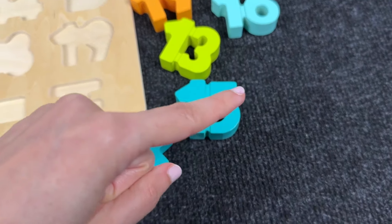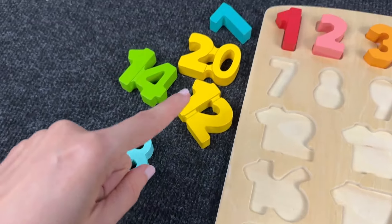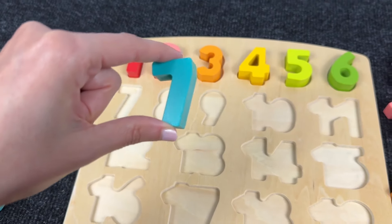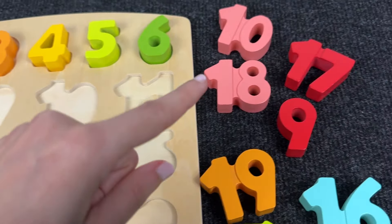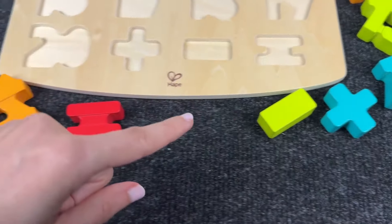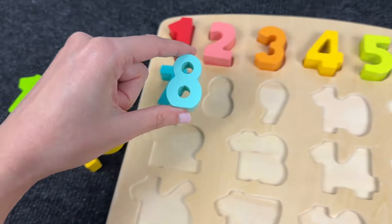Now let's find the next number! Where is it? Oh nice! You found it! It's number 7! Next number is number 8! Where is it? Oh yes! It's number 8! Nice!